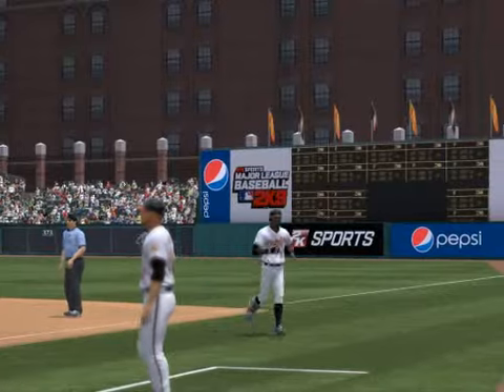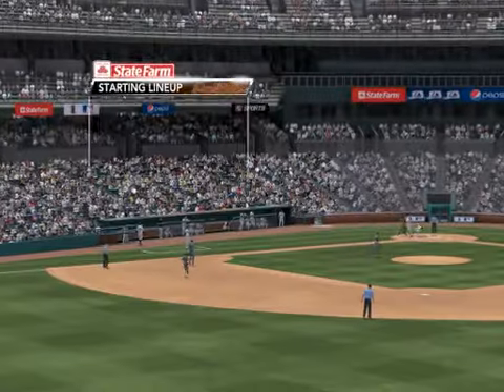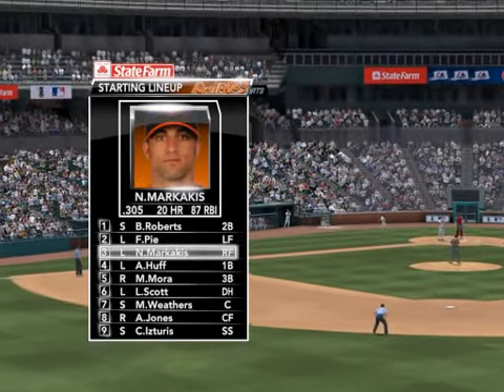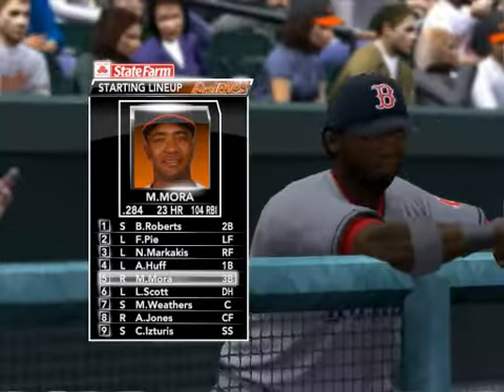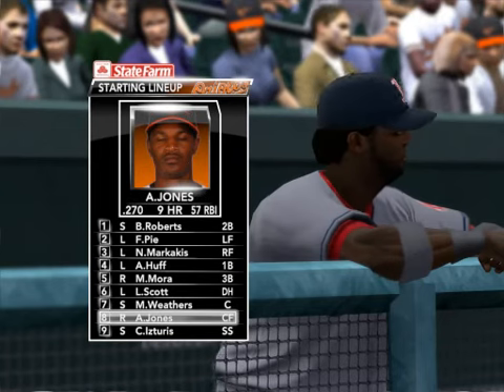Now back to the Baltimore Orioles — right fielder, number 21. And a look at the lineup for Dave Tremblay's team, presented by State Farm. How about anyone in that lineup you want to highlight? One of the better breaking ball hitters in the game — he makes adjustments. Melvin Moore can really swing the bat.